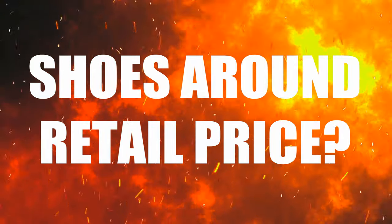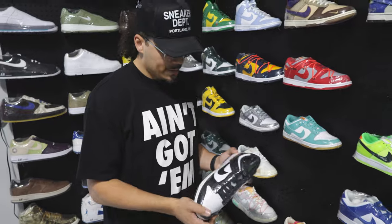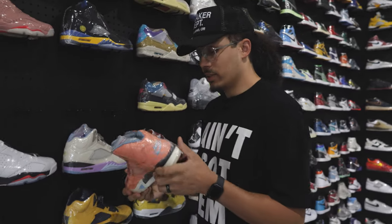Tip number nine: look for shoes at or around retail price. Shoes people call 'bricks' — say a pair retails at $190 at Foot Locker — a resale shop might have gotten them in bulk and is selling them at or even below retail. Compare that to buying on StockX or GOAT where you pay retail plus fees. With cash, you can cut the card fees too and potentially get the shoe even cheaper.